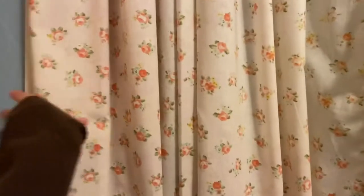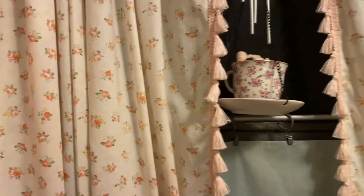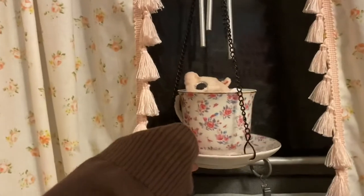My curtains... I made my curtains. Well, my mom made my curtains.